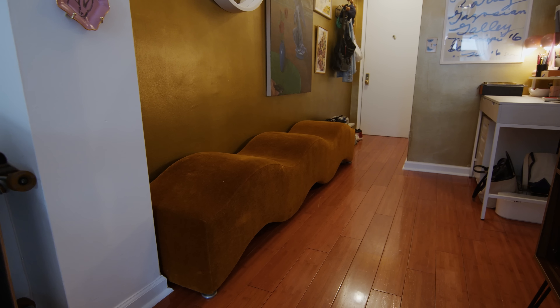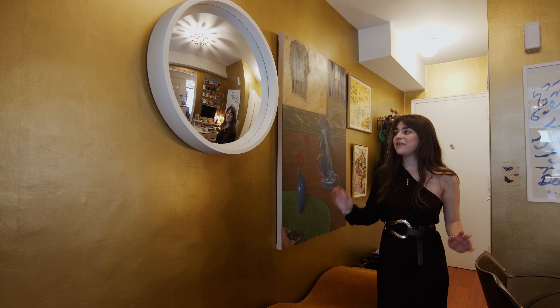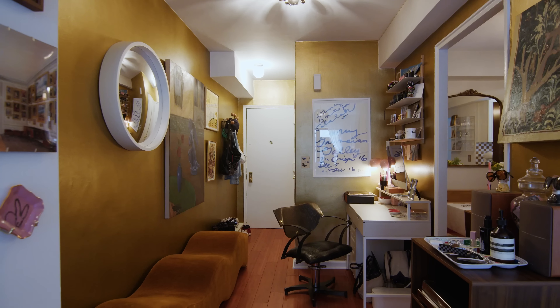This is the entryway. This is a mid-century modern Lorinda sphere bench that I sourced from Chicago. One of my favorite pieces in my apartment is this convex mirror that actually came from my parents' home.